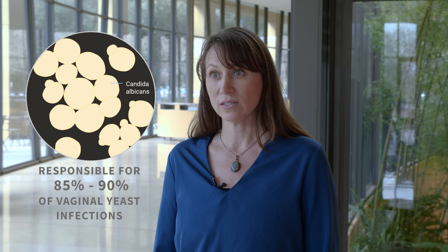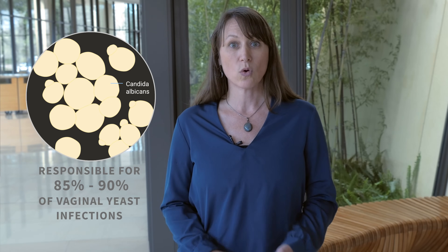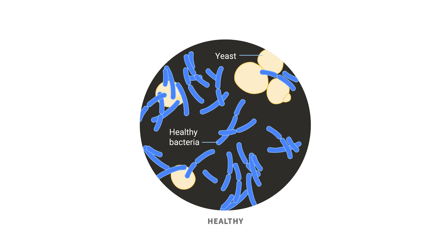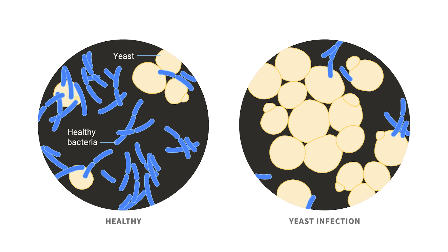What causes a yeast infection? The fungus Candida albicans is responsible for 85 to 90 percent of vaginal yeast infections. Excessive growth of this fungus occurs most commonly in warm and humid conditions or where skin is damaged. Although yeast is normally present in the vagina, when the normal healthy bacteria called lactobacilli decreases, yeast growth increases and can cause the infection.